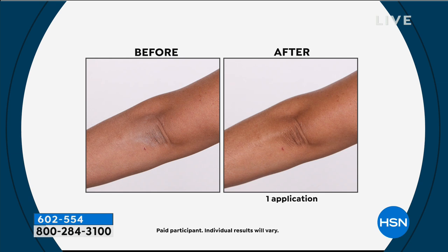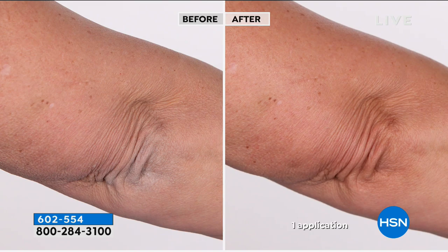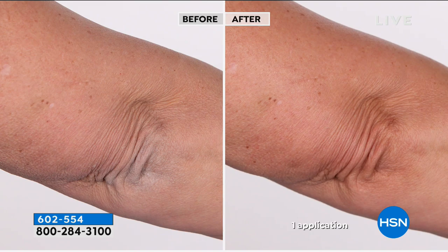Next is the Perlier Shea and Argan Oil Souffle for face and body — it's also anti-aging. Look at the before and after. For the first time we have 100% organic argan and 100% organic shea butter mixed together. We've never done anything like this, and the before and afters are incredible.